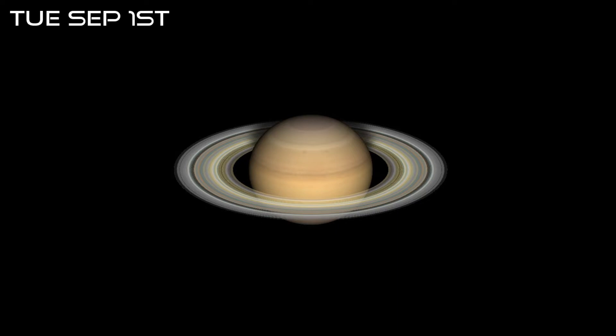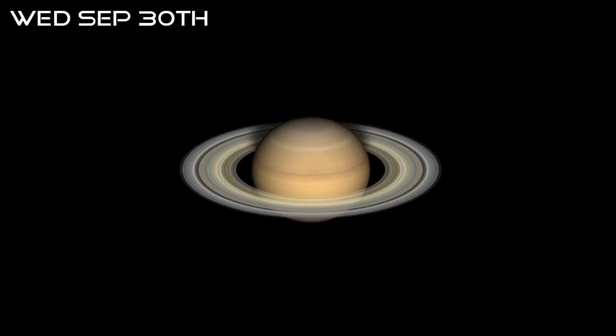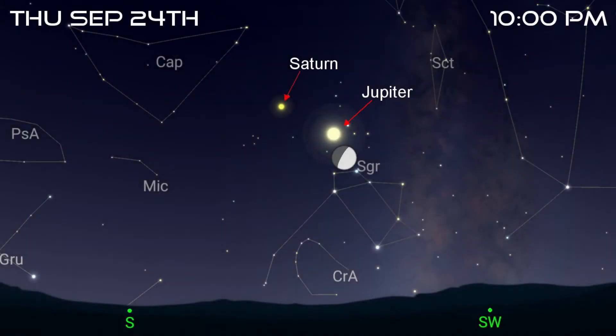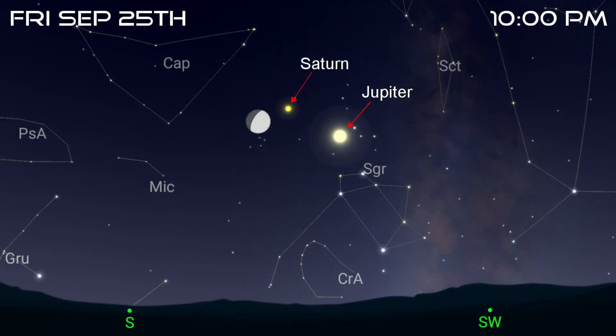Saturn is also a fine sight for telescopic observers and only shrinks a little this month. It will start at 18 arcseconds in apparent diameter but will diminish to 17 before the start of October. Look out for a first quarter moon close to Jupiter on the evening of the 24th. Come back the following night to then see the moon to the lower left of Saturn.